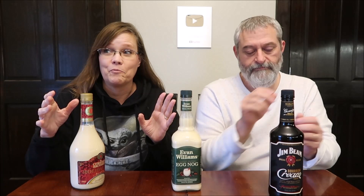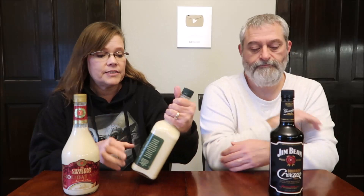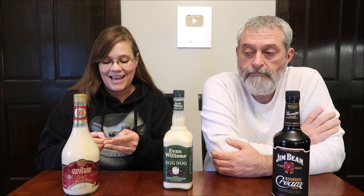They're all in the Christmas section. My question before we even begin would be: does everybody have these at their Target in the seasonal section, or is it just because we're in Kentucky? So this is the Christian Brothers Holiday Nog made with brandy, this is the Evan Williams Original Southern Egg Nog, and this is the Jim Beam bourbon cream liqueur. The Jim Beam was $19.99, the Evan Williams was $8.99, and the Christian Brothers was only $7.99.